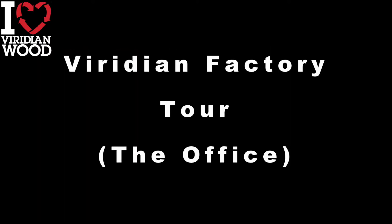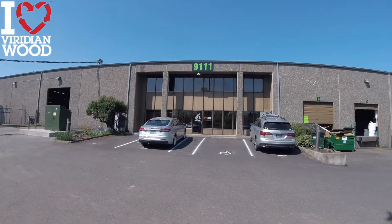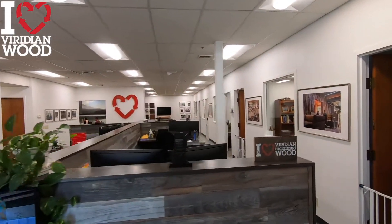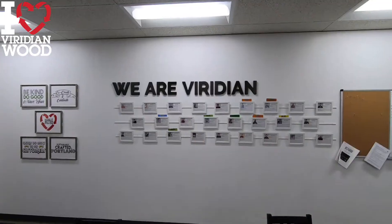Hi, I'm Pierce Henley, founder of Viridian Wood, and this is our latest factory tour. We moved into this modern manufacturing facility in 2019, which was a huge upgrade from our previous shop. It is 60,000 square feet of shop and office, and we have a great showroom in the back if you are ever in the area and want to see our products firsthand.